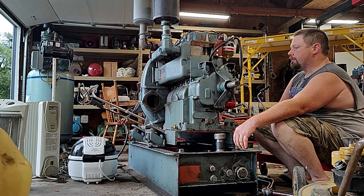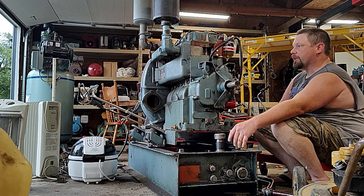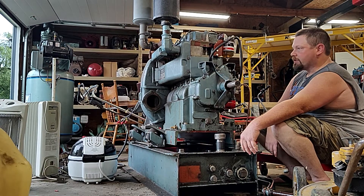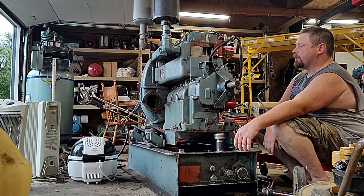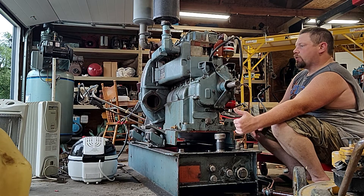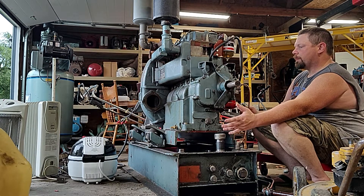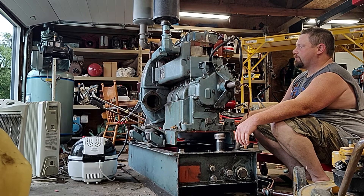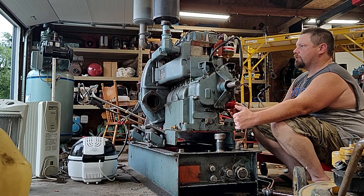I converted the oil tank into a fuel tank because we don't need 20 gallons of oil if you're just going to use it as a backup generator. The crankcase holds about eight or nine quarts of oil, so that's plenty for what I'm going to use them for.